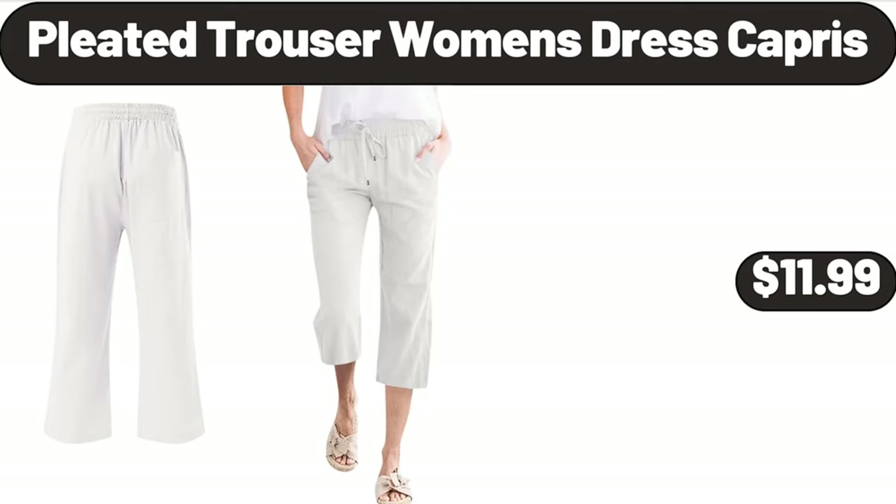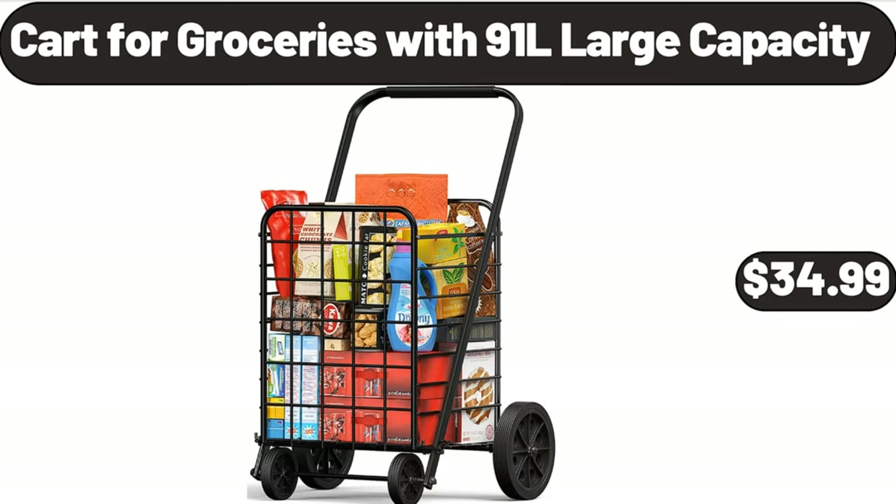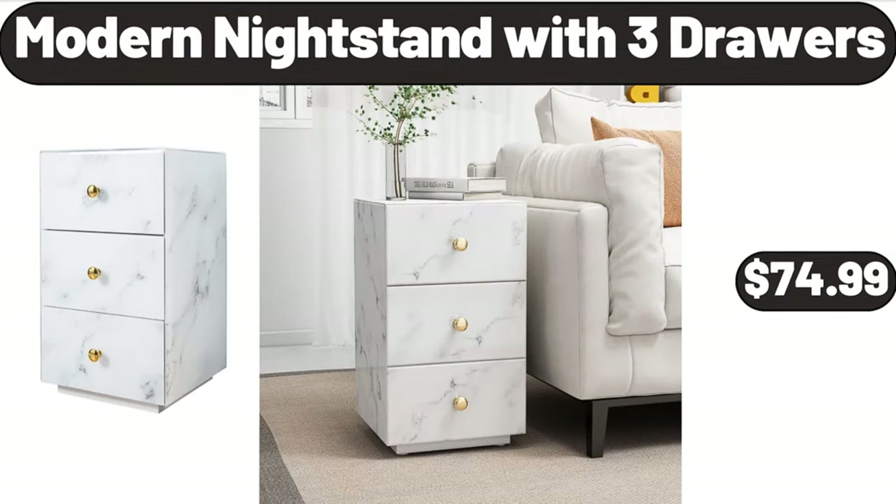Pleated Trouser Women's Dress Capris, $11.99. Back Massager, $19.99. Cart for Groceries with 91L Large Capacity, $34.99.